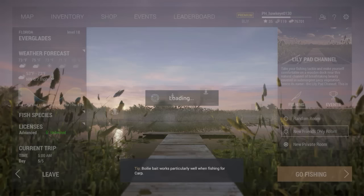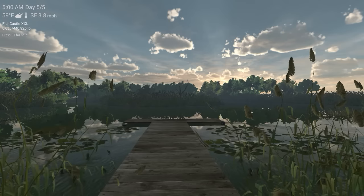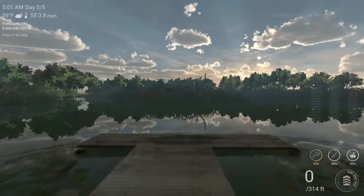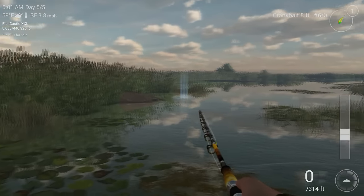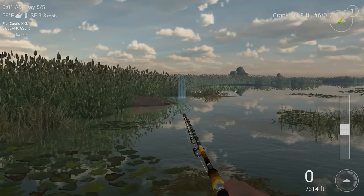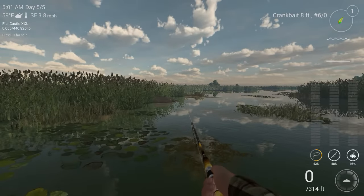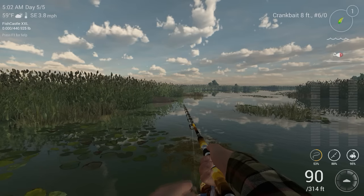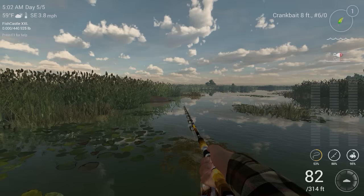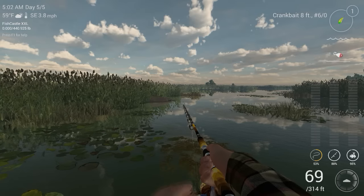We're going to the Lily Pad channel, guys, and we're going to have a private channel here. The area we're going to be casting is primarily in this general vicinity. You can just cast in different locations — I like to try behind this turned-over boat. Catch a lot of trophies from there. But the uniques, it's just a matter of timing and time of day.